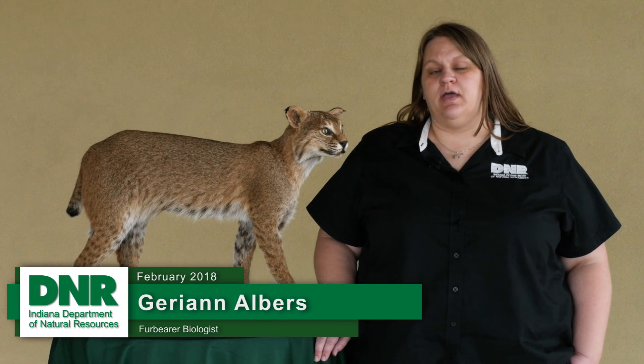Now, like many of our wildlife species, bobcats were almost completely gone from the state by the early 1900s. And when we created our first endangered species list in 1969, bobcats were included on that list.